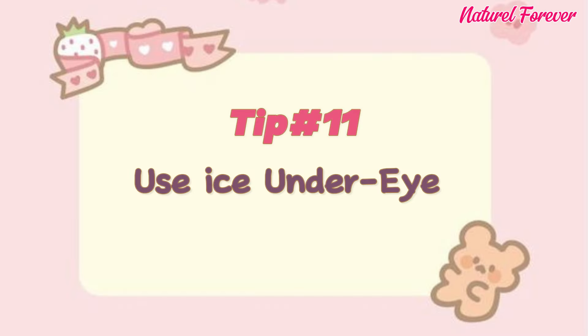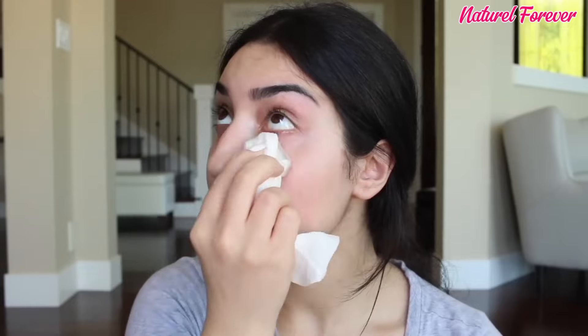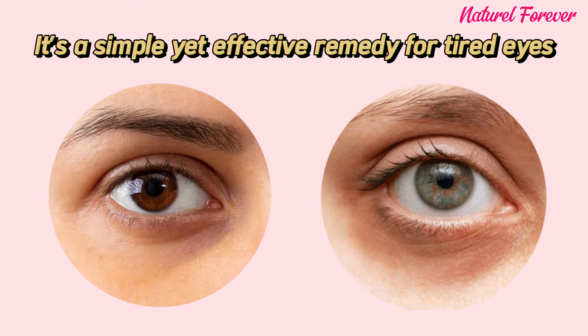Tip 11: use ice under your eyes. Ice becomes a secret weapon for banishing under-eye puffiness and dark circles. The chill reduces swelling and tightens blood vessels, leaving you looking refreshed and awake. It's a simple yet effective remedy for tired eyes that stands out in a crowd of skincare options.